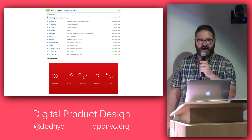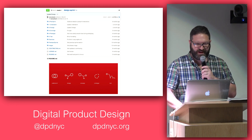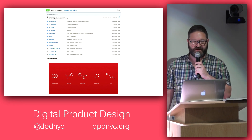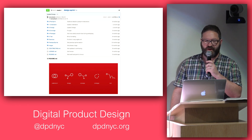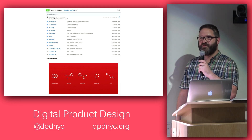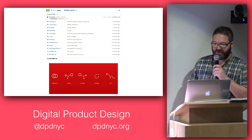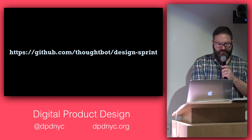At Thoughtbot we've also open-sourced our design sprint repository. It's a bit more lightweight than the book, but it includes a Trello board we use during design sprints to document how they're going and collect all our materials every step of the way. We have a sample Trello board you can copy and use — all of it is open source, so feel free to check that out.